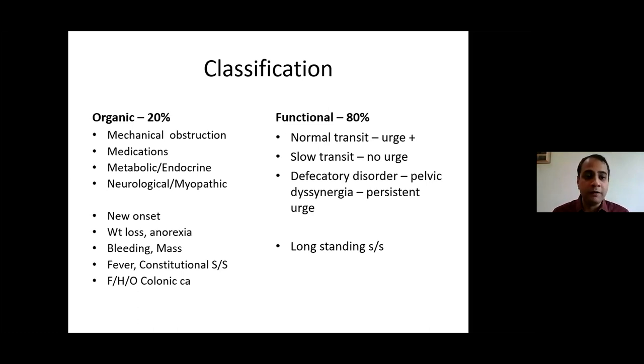Medications are a very important organic cause of constipation. Commonly prescribed drugs that cause constipation include paracetamol in excess, calcium supplements, iron supplements, NSAIDs, diuretics like frusemide, calcium channel blockers like verapamil, aluminium-containing antacids like Digene, anticholinergic agents, anti-Parkinsonian drugs, antipsychotics, antispasmodics, tricyclic antidepressants, anticonvulsants, and antineoplastic drugs. Always review the patient's medication list, as stopping the offending drug may reverse constipation.